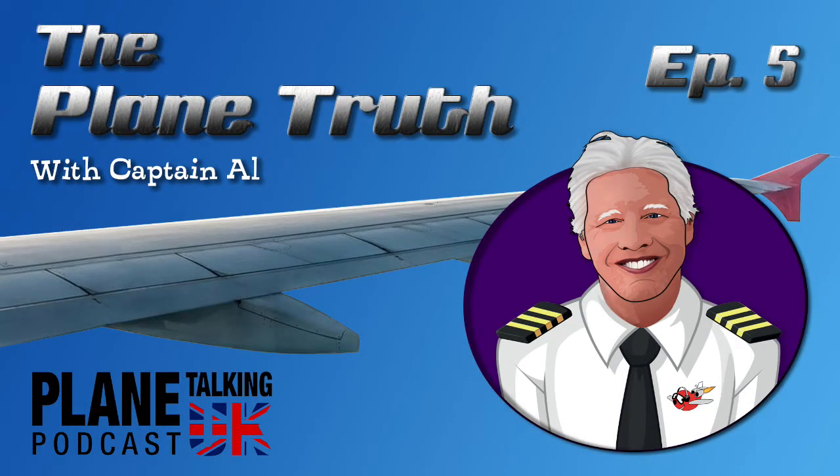Hi there again and welcome to another part of The Plain Truth. Joining me again is the awesome Captain Al. Hi Captain Al. Hello.